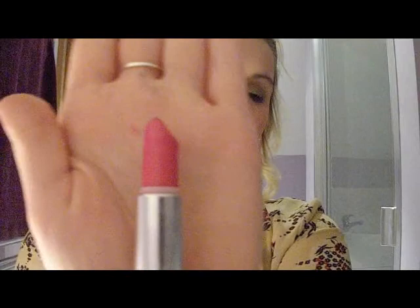The next one is an MUA lipstick in shade 3. This is the most amazing bright bubblegum pink colour that I've ever really come across, and it's only a pound which is amazing. The only downfall is I don't really wear it as much as I would like to, but I'm going to always try and make more use out of it because it is a beautiful colour.